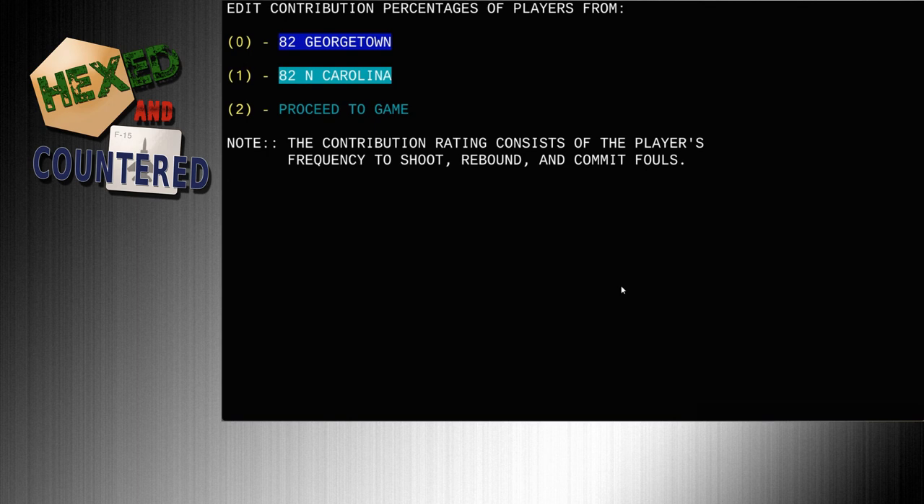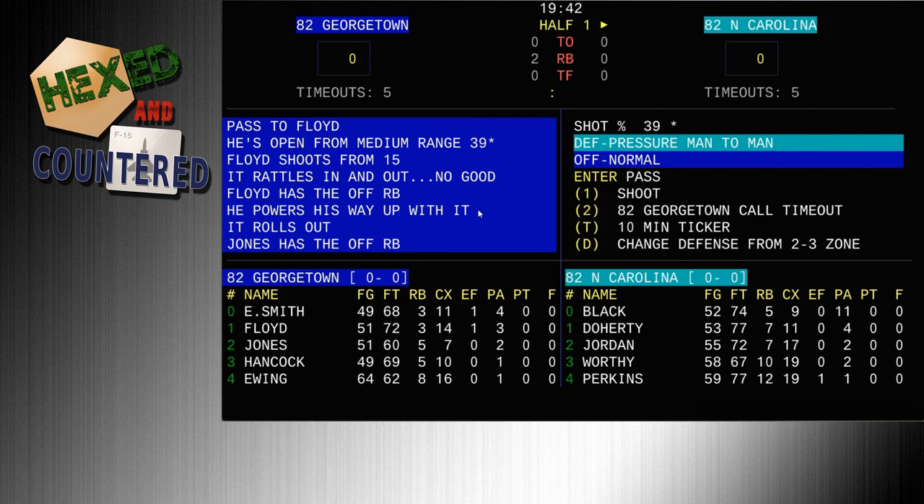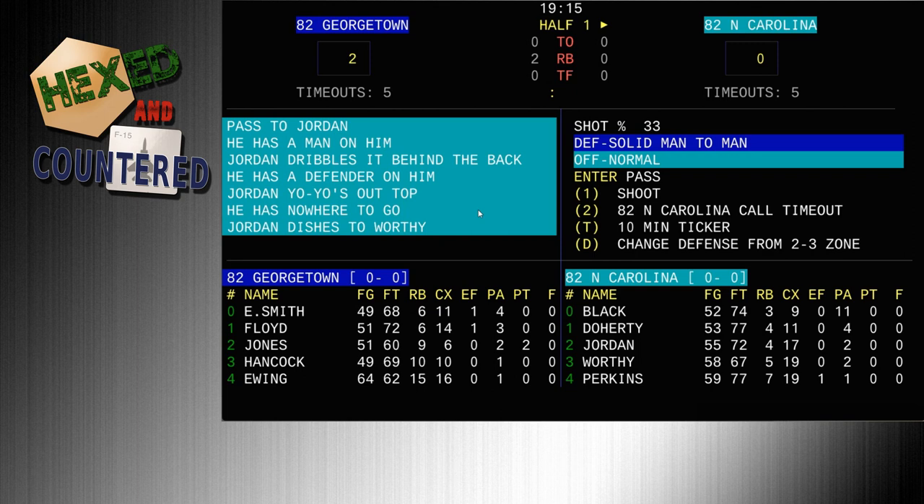You can edit contribution percentages — so if you wanted Michael Jordan to be the key focus, you can adjust that. It consists of the player's frequency to shoot, rebound, and commit fouls — almost like a bare-bones usage rating. We're just going to proceed to the game. It'll take probably 20-25 minutes, so lucky you — you can turn the sound off or listen to me chatter for a while.